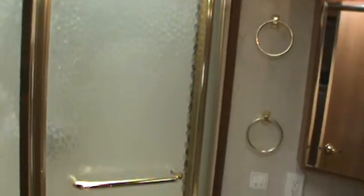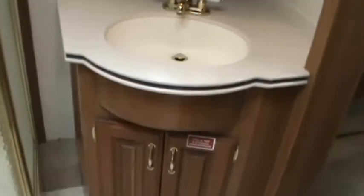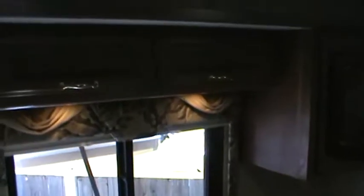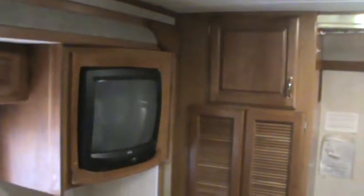That gives you an idea of what the hall shower and vanity look like. Now we walk into the bedroom, which also has two slides. There's an alder wood solid wood dresser that's built in, cabinets above, and recessed lighting. There's a corner TV, lots of storage cabinets, a full wardrobe, and a closet with mirrored doors. Walking around, there's a queen-size bed with nightstands on both sides and storage above.